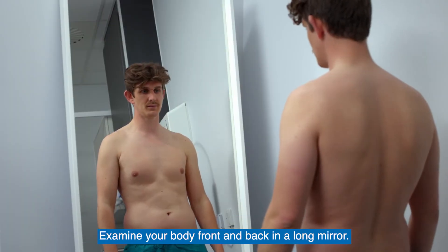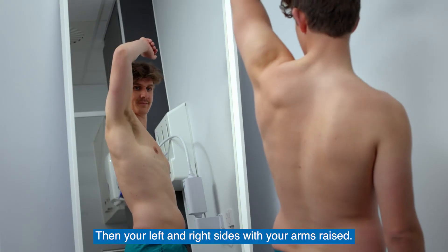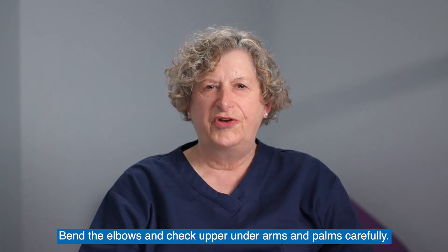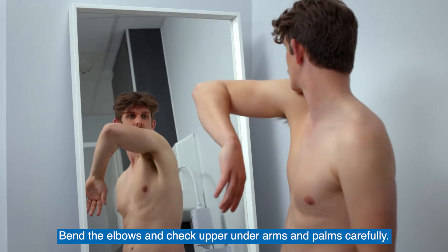Examine your body front and back in a long mirror, then your left and right sides with your arms raised. Bend the elbows and check upper underarms and palms carefully.